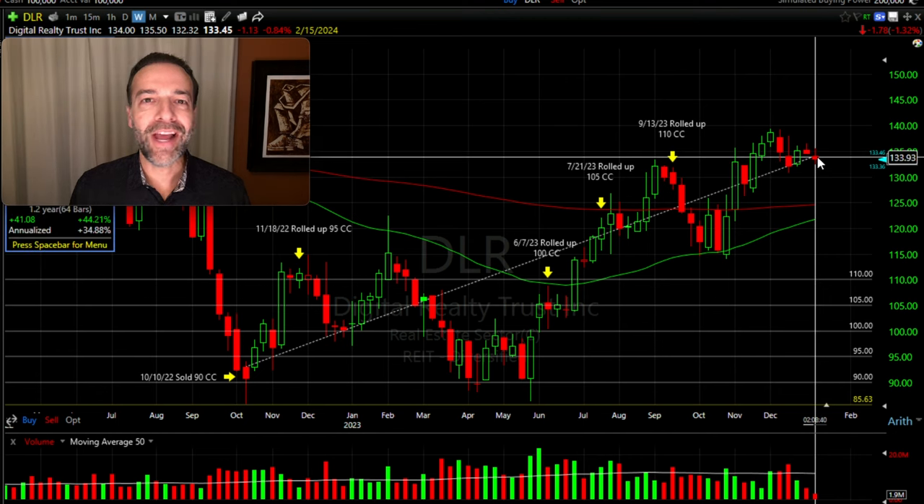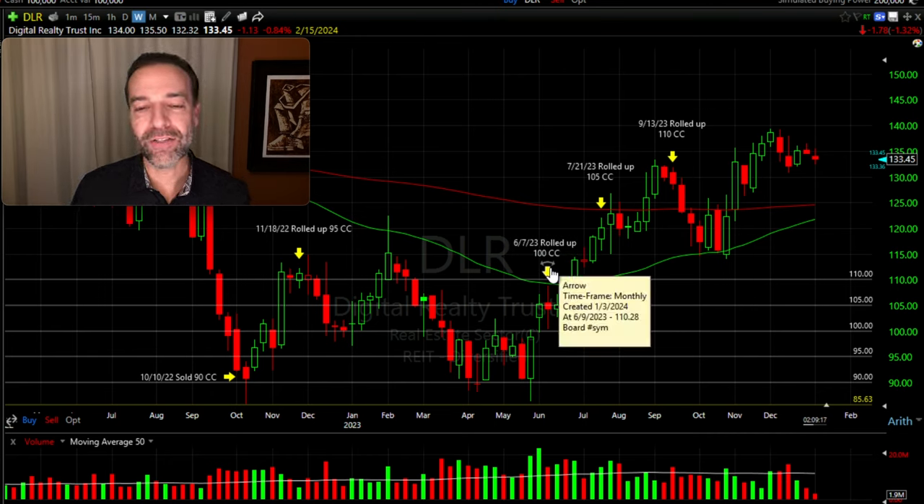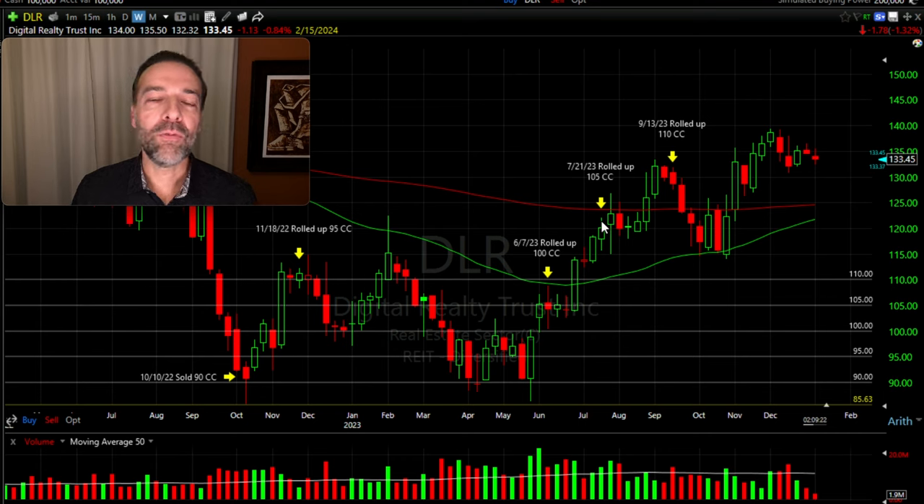The challenge is that since we entered this covered call position, DLR has gone up over 44%. But notice what we've been able to accomplish: going back about 13 months ago we started with a $90 covered call. About a month later we rolled up to the $95 strike price, then about seven months later up to $100, then a month and a half later to $105, and finally two months later to the $110 strike price covered call — which is where we are right now.